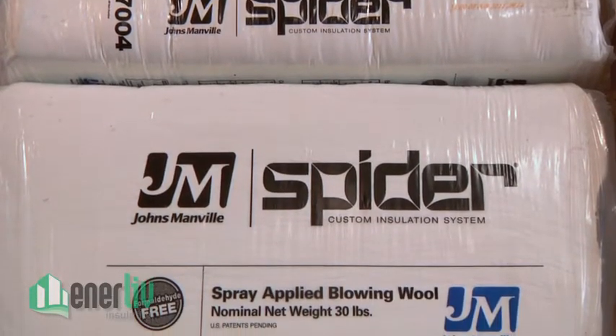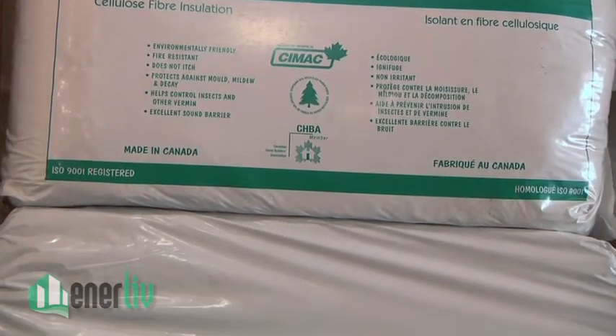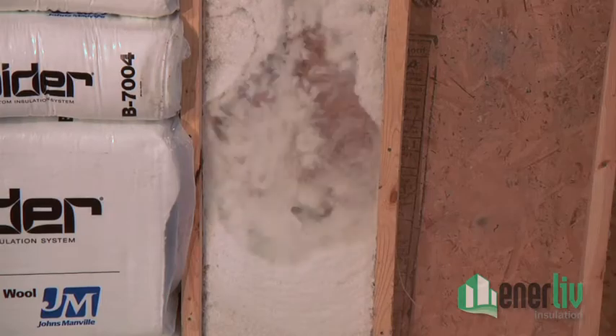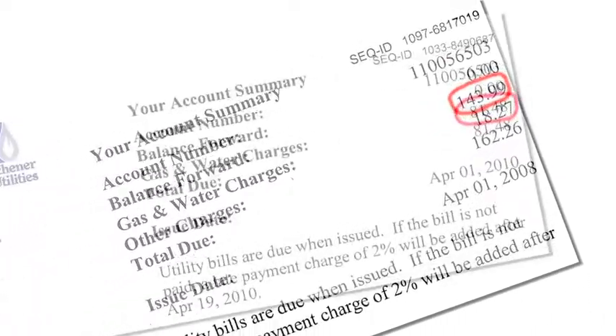At EnerLive, we use only the highest quality products to insulate your home. Using the experience of our professional engineer, we have developed unique processes improving upon traditional installation methods. This ensures maximum insulation effectiveness on every job and a decrease in your energy bills.